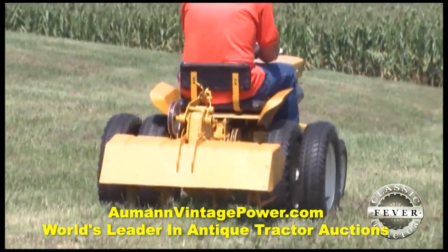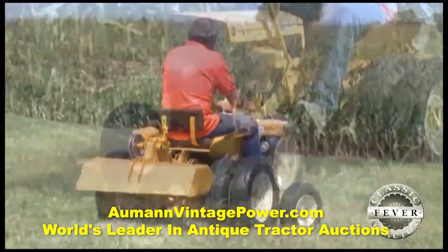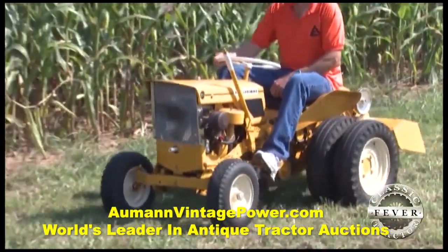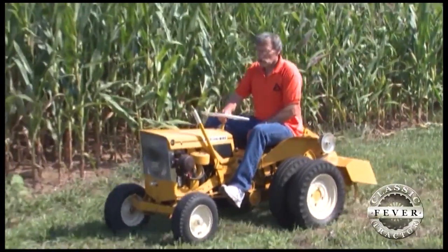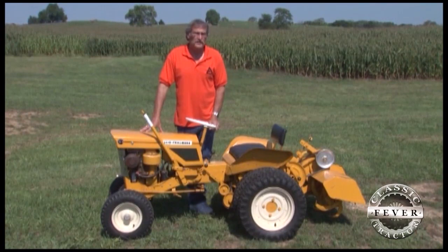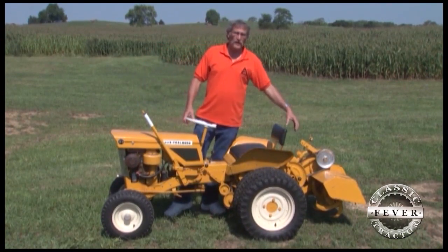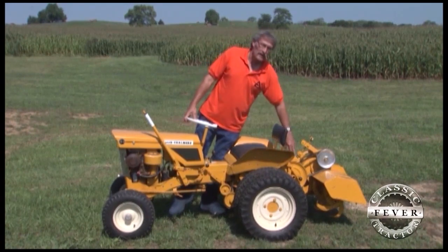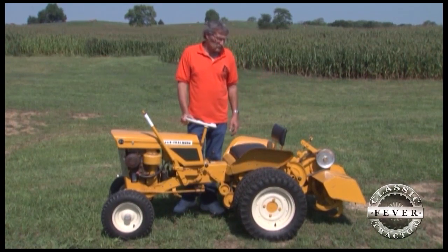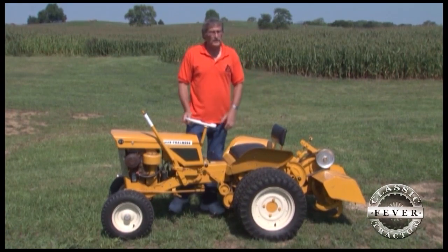Dual tires are an option available with this tractor and some of the earlier V1s. You wouldn't necessarily need them for the tiller, but it was an option offered with this tractor. They also had wheel weights, front-end weights, and what they call a donut weight that fits in the back. If you had the blade under the middle, you would need that — so there were several options.